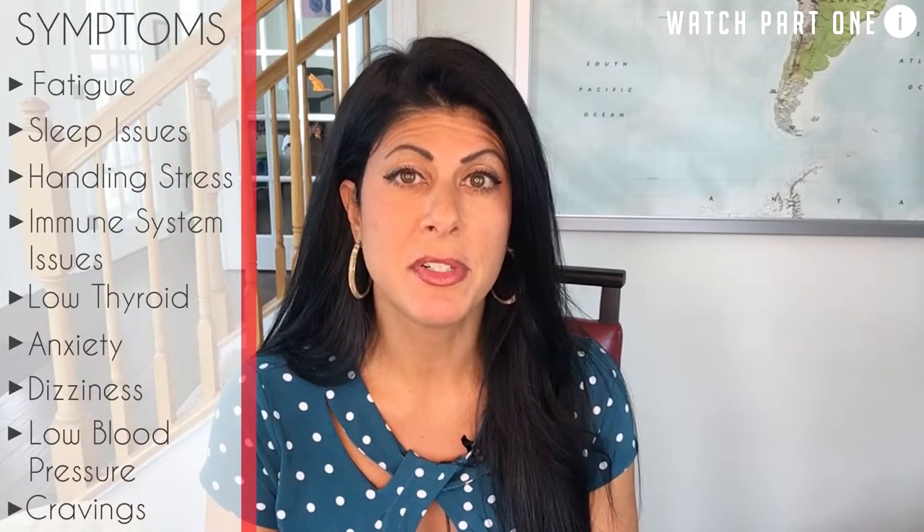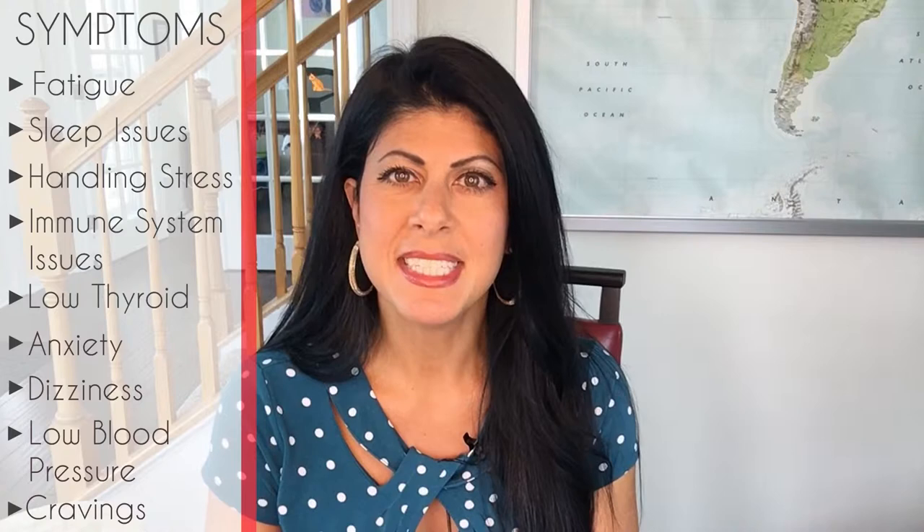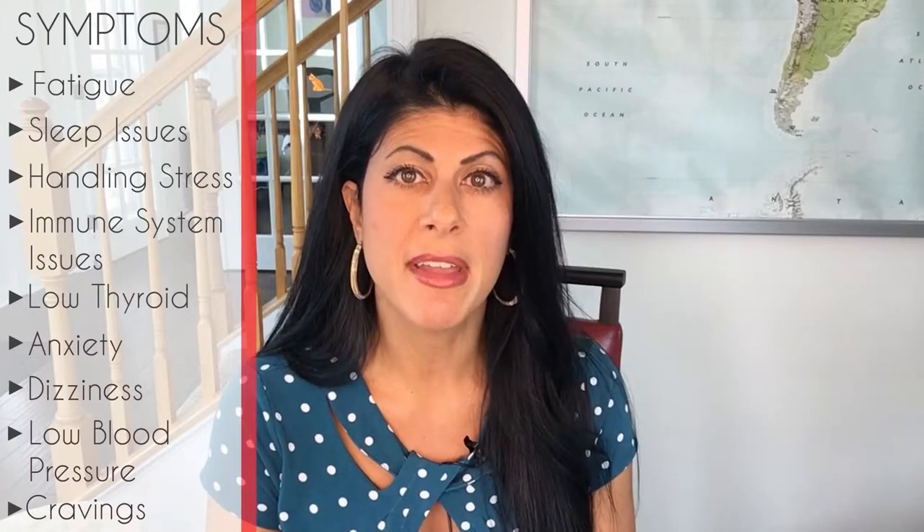This is part three of a video series I am doing on the adrenal glands. In part one, we talked about the anatomy and physiology of the adrenal glands. The signs and symptoms of having adrenal issues are mostly fatigue, sleep issues, problems with immune function, sick all the time, dizziness when standing, salt cravings, and much more. In part two, we discussed some of the dietary and lifestyle changes that you can make to help your adrenal glands. We focused mainly on avoiding the bad stuff like caffeine and sugar and getting in good stuff like salt and whole foods.